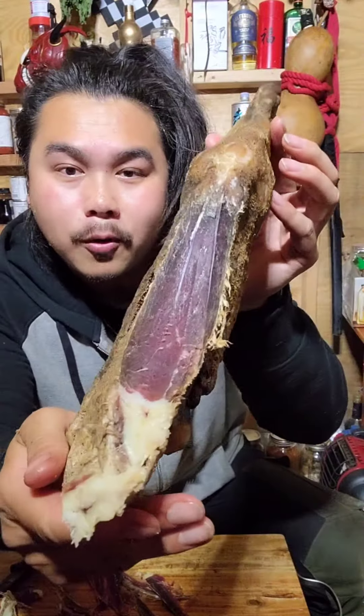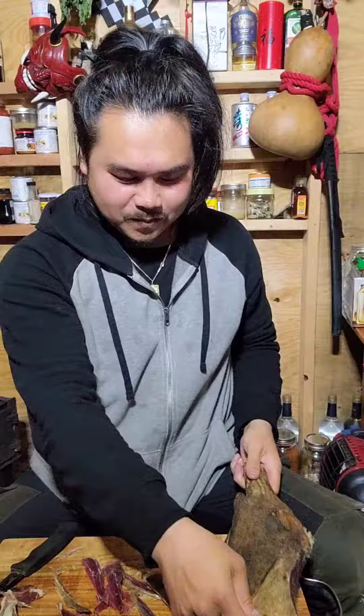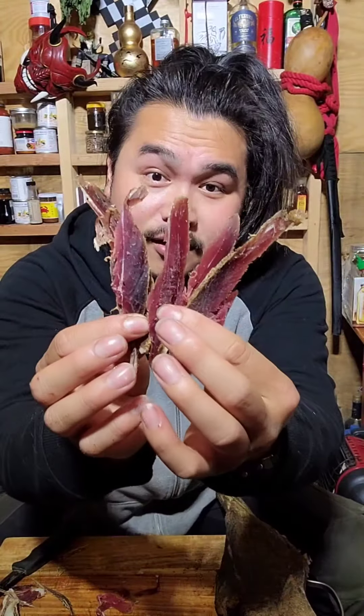This is such a major success. Like this is like lamb prosciutto. Look at that. All right, I have a decent amount — let's just cook this up.